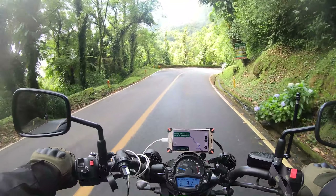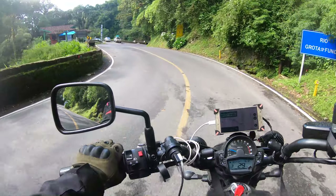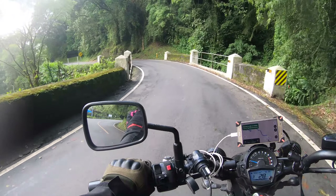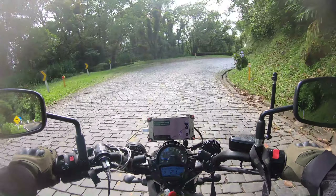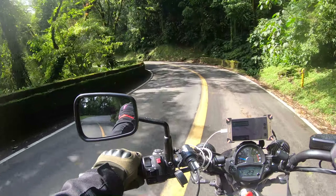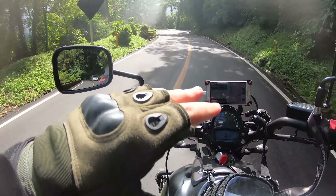There's a part of this hill where the asphalt becomes paving stones. That's a little bit more dangerous when it's wet because it's more slippery, so we have to go slower. They put paving stones on the curves. There is one curve that's so tight — like an elbow — and then they put a little part of asphalt in the middle.